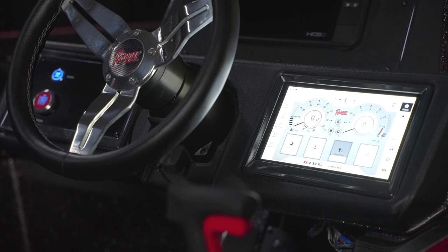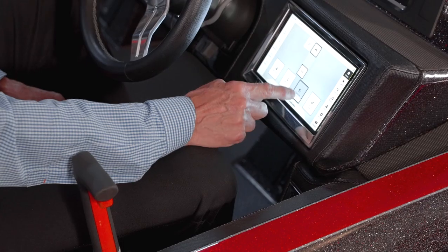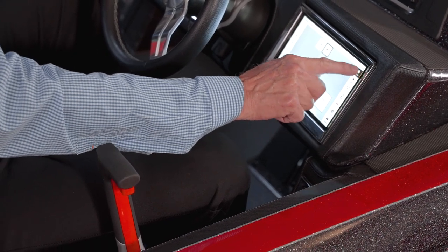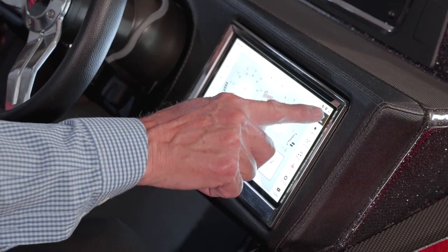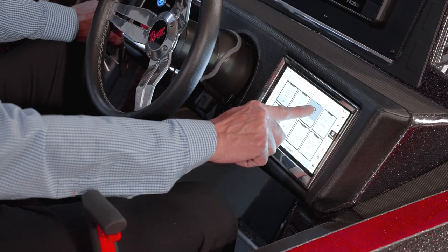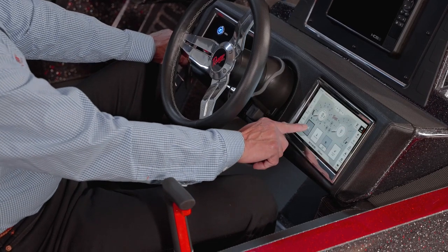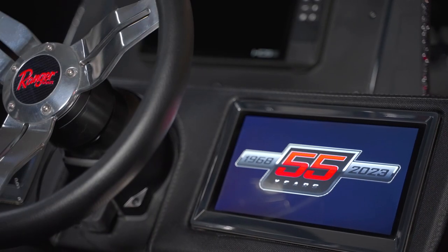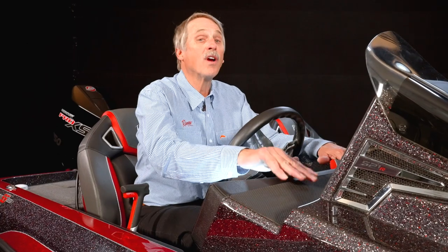Additionally, between the seats this console box has a wireless phone charger. Several years ago Ranger introduced the RIDE system on the 600 series of deep-V boats. The RIDE system is a whole-boat control and monitoring unit that taps into every function of the boat and outboard to give you unprecedented levels of insight into what's going on, as well as control. It's all housed in a nine-inch touchscreen and is standard on our Z series boats.